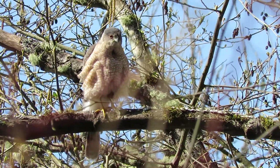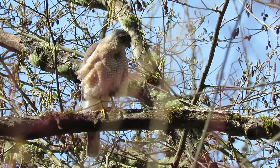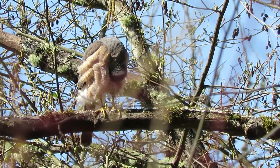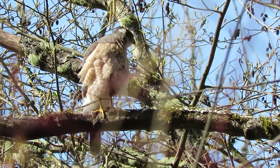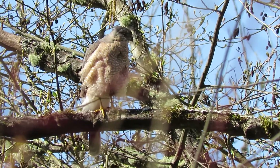Looks like she's pretty content right now — just a few more feathers to straighten out.